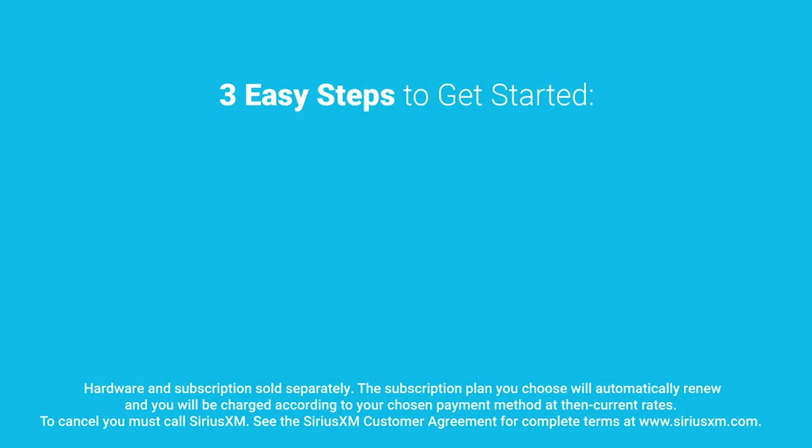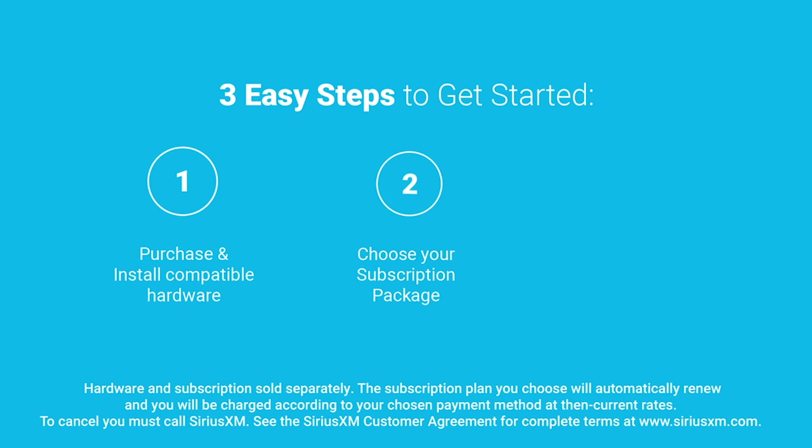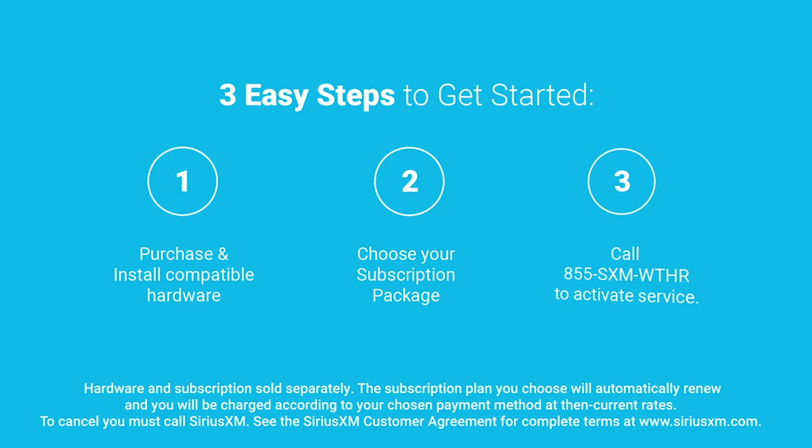Adding Sirius XM Marine Weather is easy. Purchase compatible hardware, choose your subscription package, then call to activate.